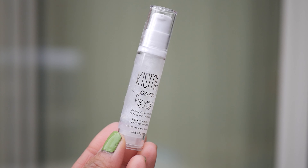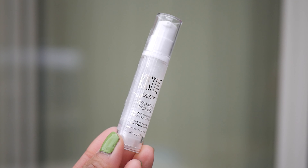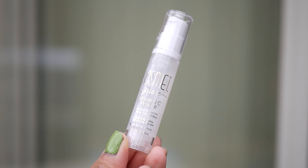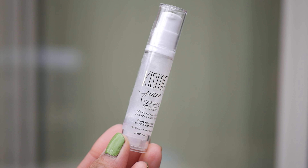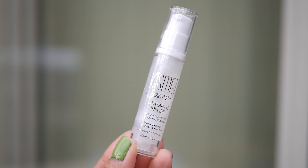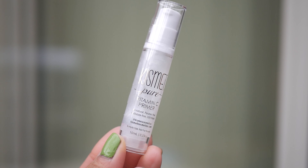The primer helps keep your makeup looking fresh without fading or getting spotty. The silky texture smooths the look of pores and is infused with vitamin C to brighten and nourish your skin over time. I'm excited about this one — the texture is clear and has a little glitter, so it's a really shiny primer.